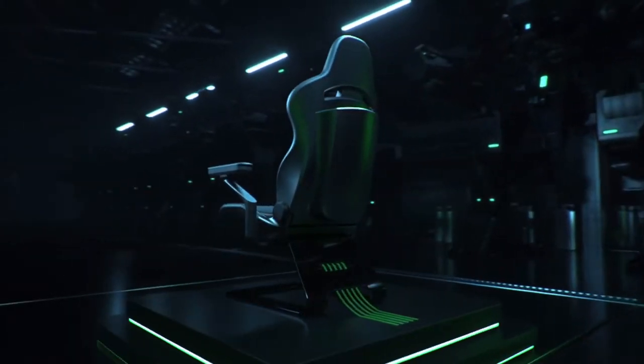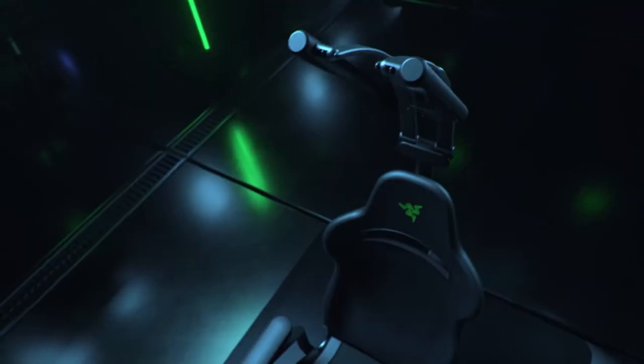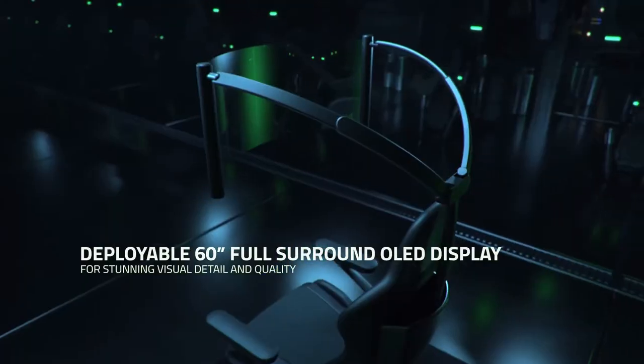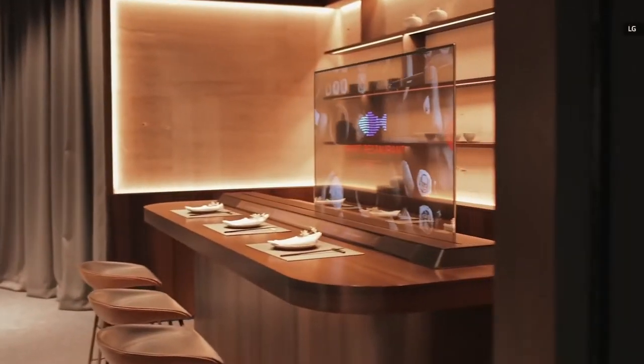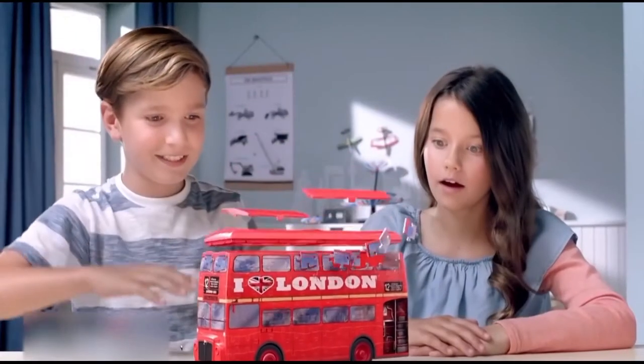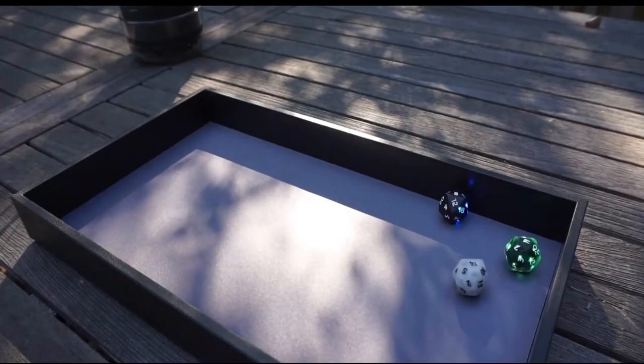Hey guys, are you ready for a new set of the handiest and stunning gadgets? Here we've gotten together the devices we're generally eager to try out in our own homes, many of which are set to be released later this year. Even if you'd never consider actually owning one of them, it's still cool to see where the industry is heading. So let's get started.